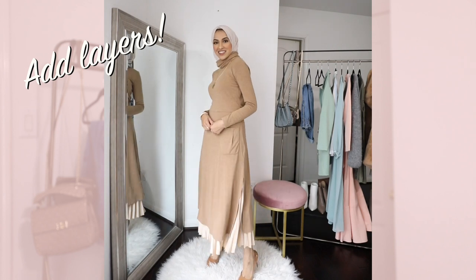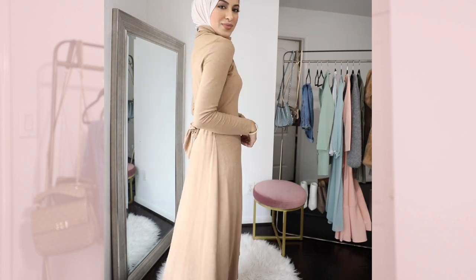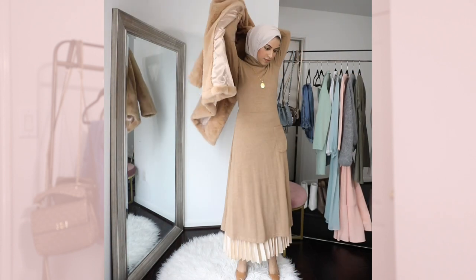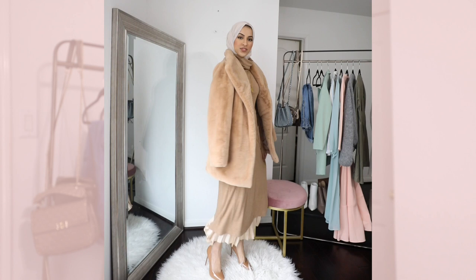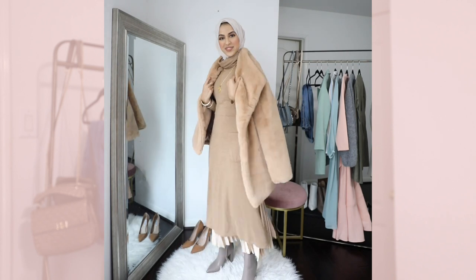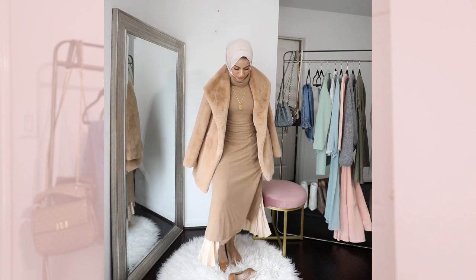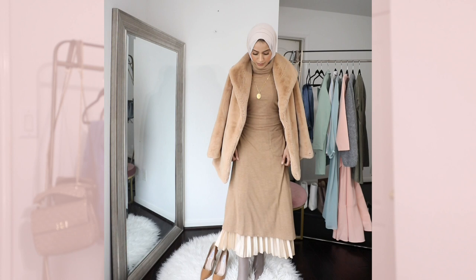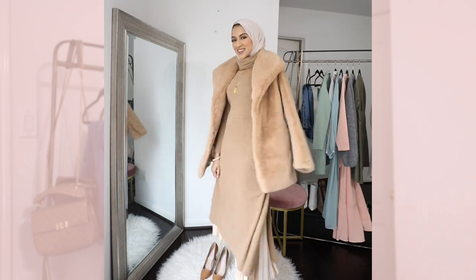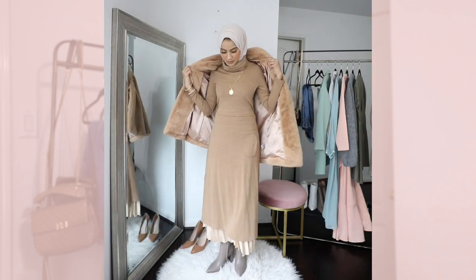My third tip is to layer. Layering is so key and essential when you're transitioning because it could be cold in the morning, warm at night, warm in the morning, cold at night — you just don't know. The weather is transitioning, as is your wardrobe. So definitely be able to peel things on and off. What I have on is a turtleneck dress that I absolutely love — I got it from ASOS, I'll link it down below — paired with a midi metallic skirt. Skirts are so perfect for transitioning, but because it might be colder outside, I layered it with a long dress on top for some extra warmth. You can also add leggings if you're somewhere even colder, and always have a jacket in hand.